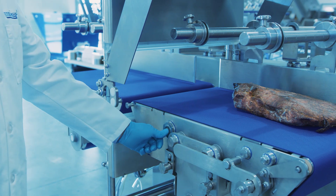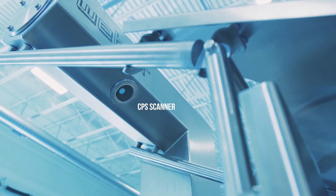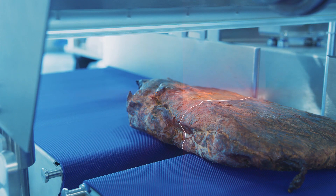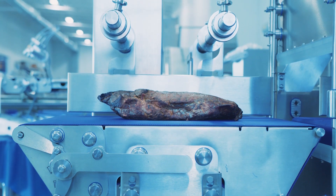As products are fed into the CPS product scanner, they are individually and continuously measured in an optical screening, even in various lighting conditions. After this, they are weighed at an integrated weighing station before being fed into the slicer.